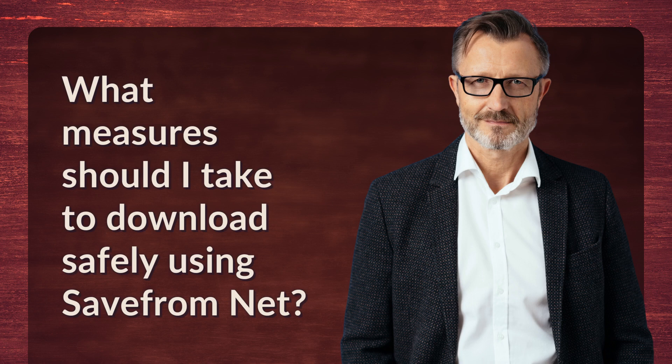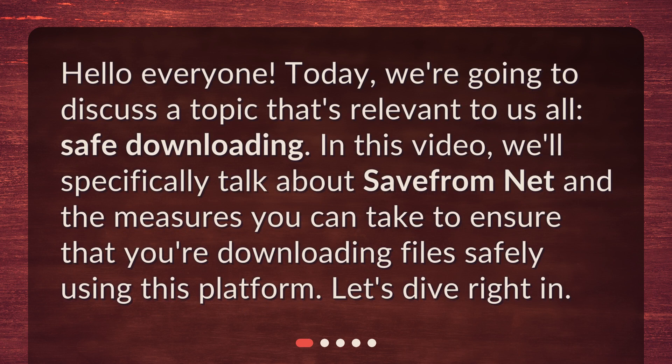What measures should I take to download safely using SaveFromNet? Hello, everyone. Today, we're going to discuss a topic that's relevant to us all: safe downloading. In this video, we'll specifically talk about SaveFromNet and the measures you can take to ensure that you're downloading files safely using this platform. Let's dive right in.